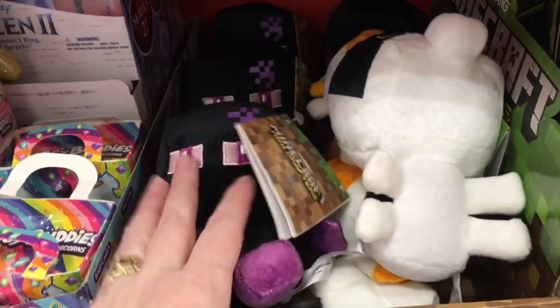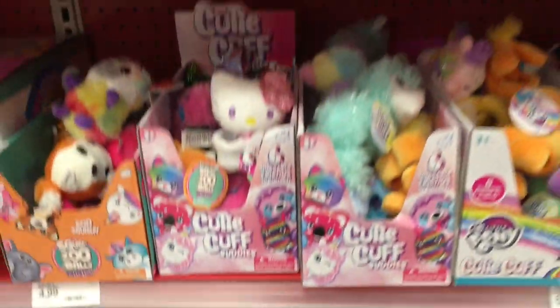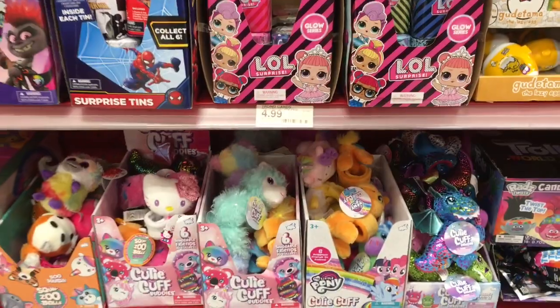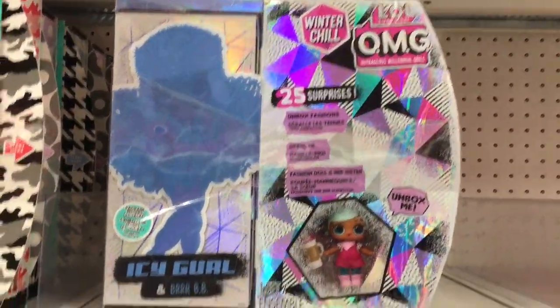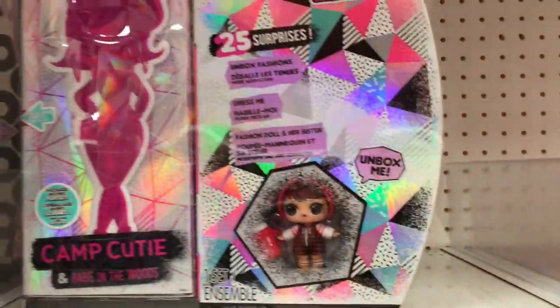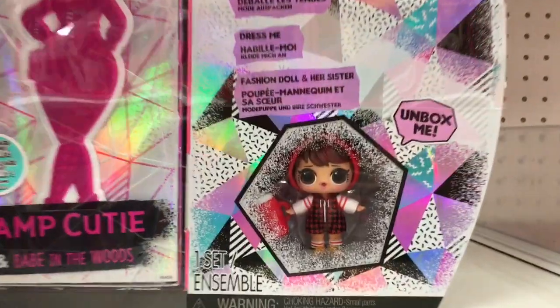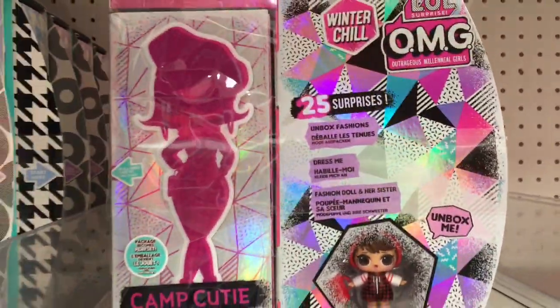The Enderman looks kind of cute there, so it's always fun to check the front of Target. And then they have some of the new LOL OMG dolls — that is so cool. Two different designs from the Winter Chill series. I do like how you can see the little one visible.